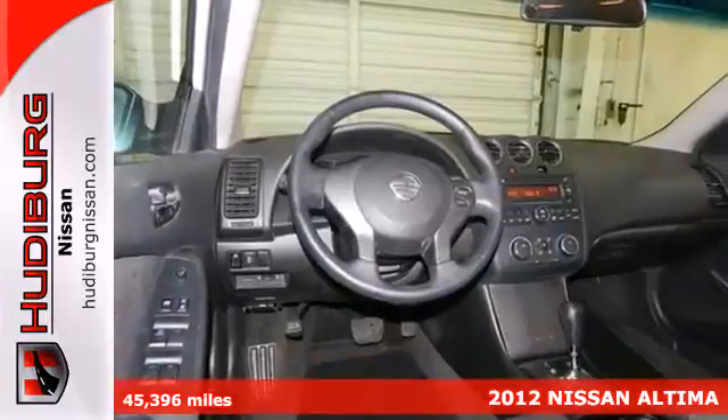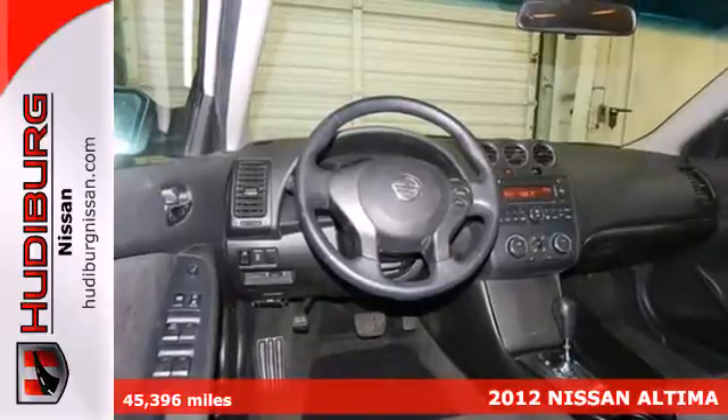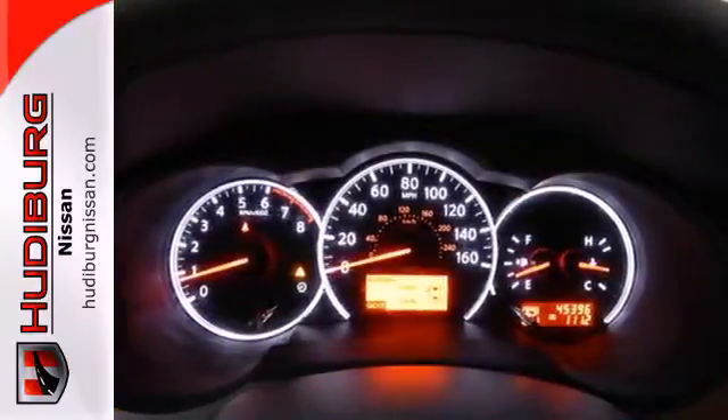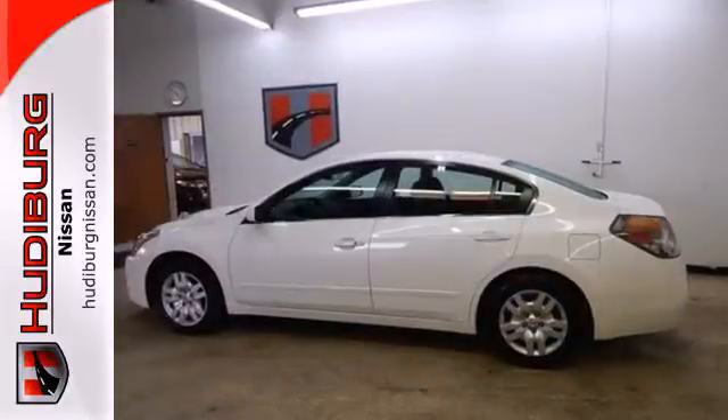This spacious car offers you and your passengers the convenience and comfort of cool air conditioning, cruise control and power windows, locks and mirrors. Whatever your needs or taste,